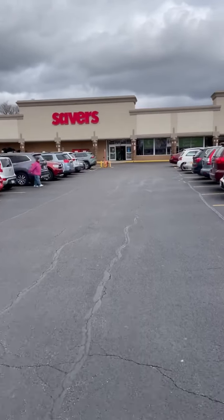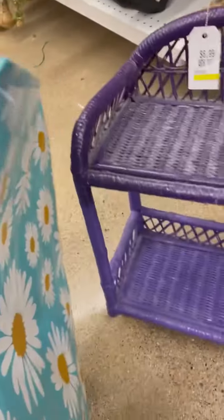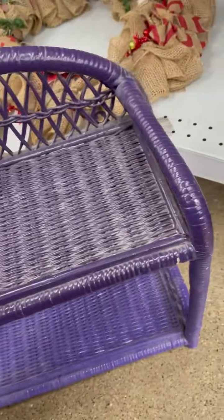All right, running into Savers thrift store in the Chicagoland area. First thing I found was this wicker shelf — looks like they spray painted it, but it's super loud in here.